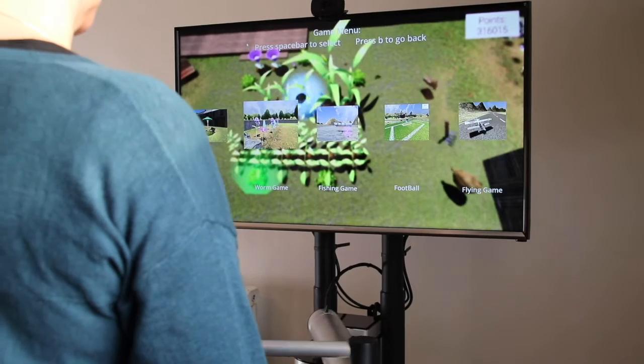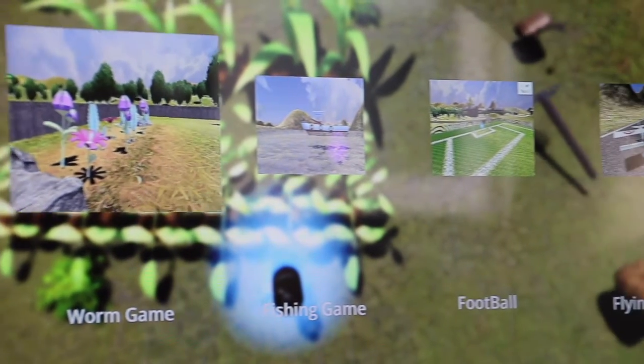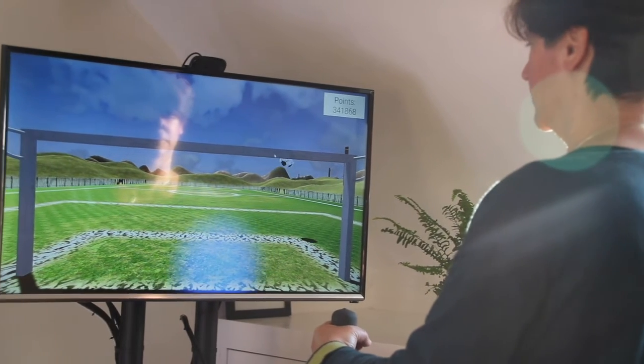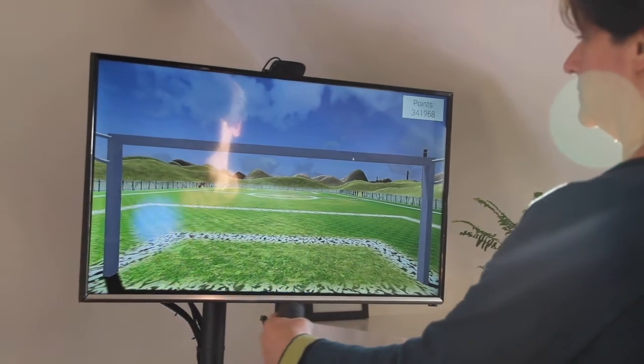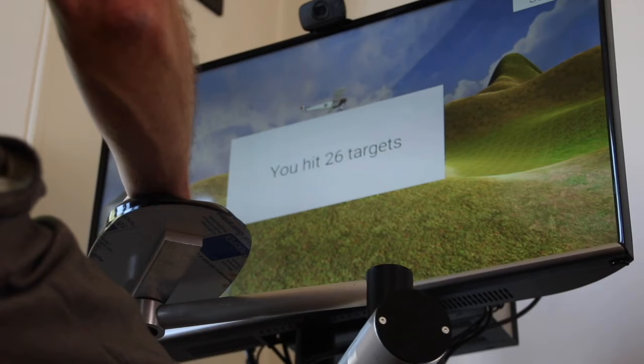Undergraduate internships are a real good opportunity for us to apply our skills. Me and another team member have been working on a rehabilitation game. In this gardening game there's lots of different levels — there's a raking level, a planting seeds level, and you can water your seeds and watch them grow. There are also different levels such as playing football where you can catch a football, going into a fishing game, and even flying an aeroplane near the end.